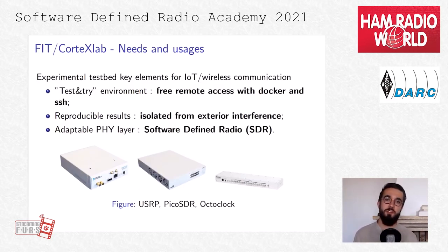Wireless communication, and more precisely IoT, is getting a lot of interest in the research community. The FIT Cortex Lab testbed is an opportunity for everyone to experiment on theoretical results. It was built answering a few requirements. First, it's a test-and-try environment — as easy as possible for any user to develop new experiments in a free testbed accessible for everyone, everywhere. It produces reproducible results because the room is isolated from any outside interference. Finally, it offers an adaptable physical layer — this is where GNU Radio comes in, along with equipment like USRP, PicoSDR, and OctoClock, which provides frequency and time synchronization.